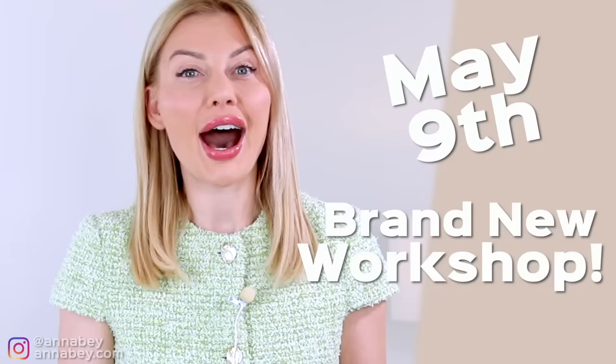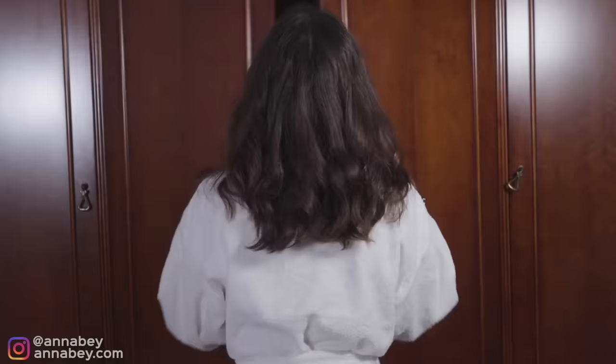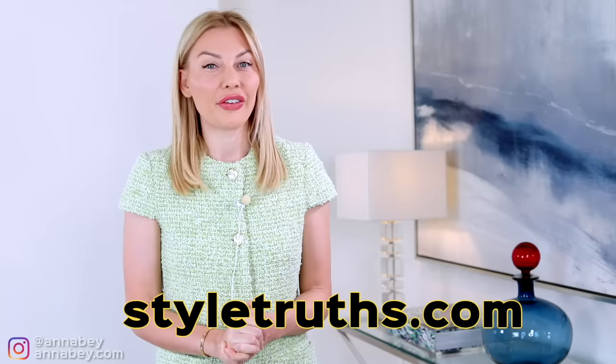Before I continue, I need to make you aware that on May 9th, 2022, I am hosting a brand new live workshop where I'm going to reveal some style truths they don't want you to know. There is a reason why you ladies have a closet full of clothes but nothing to wear, and I'm going to reveal why and how to fix this. Visit styletruths.com to register for this free workshop.